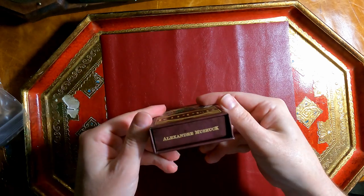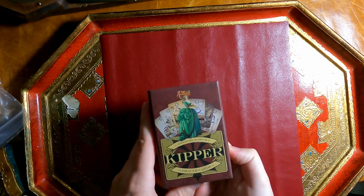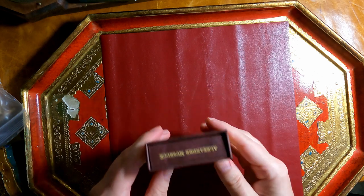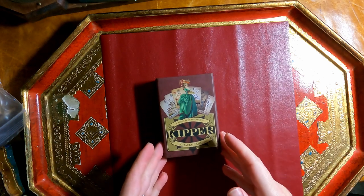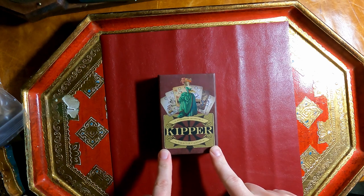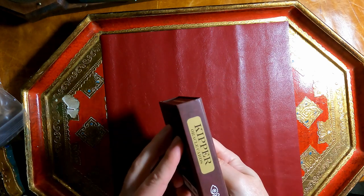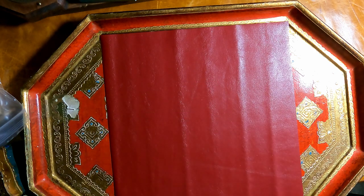You can get this on Schiffer Redfeather's MBS website or wherever. I appreciate Redfeather MBS for letting me look at and review it. Since this is my second Kipper deck, it's a beautiful deck — nice to have. Thank you for watching.